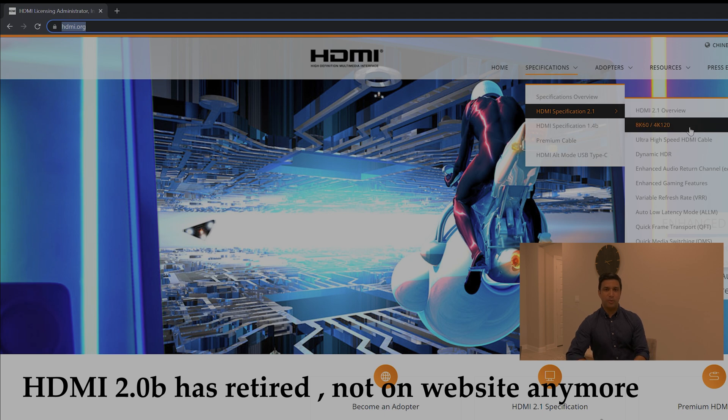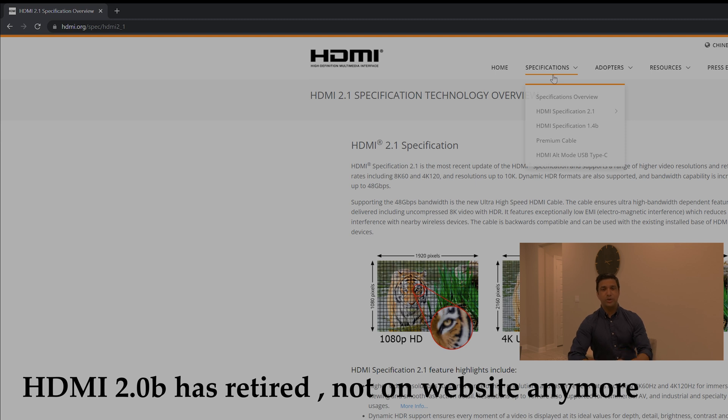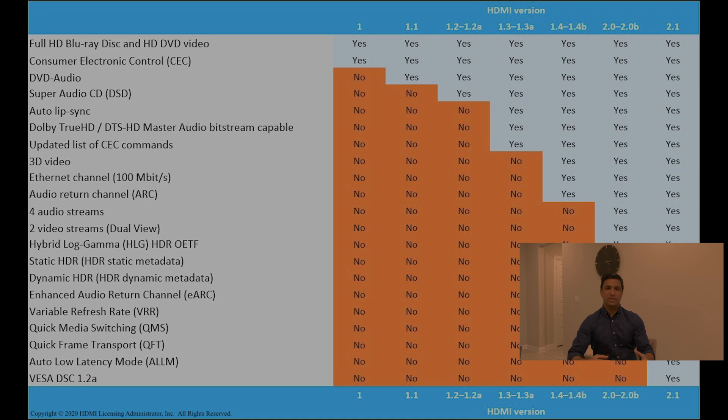HDMI 2.0 doesn't even exist in the world of HDMI.org anymore, because they've made it a subset of HDMI 2.1. I've shared a chart with you guys — the link will be in the description — which is a really good representation of what does what, so make sure to check that out. But I'm going to give you the overview of what's happening.